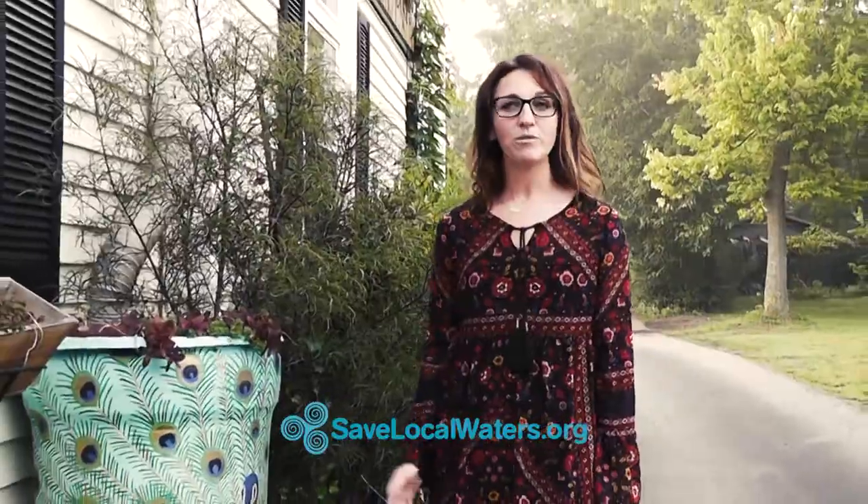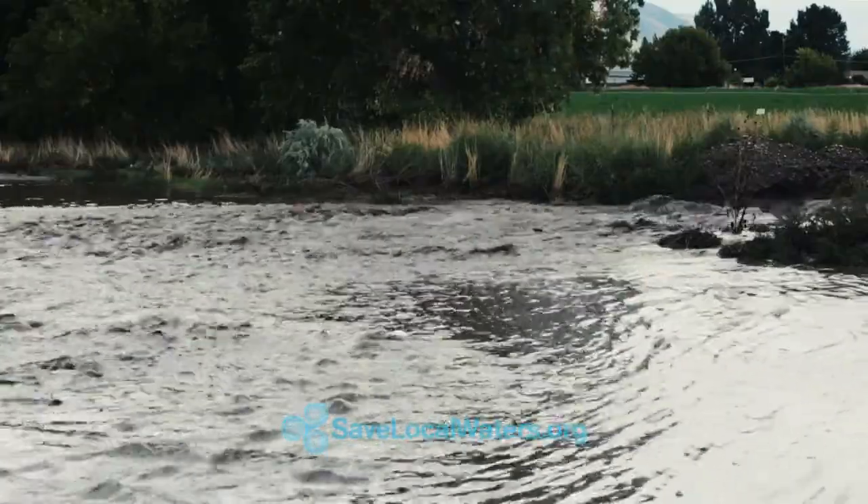Wonder why the Ohio River goes from blue to brown? Every time it rains, loose soil washes in. When rain hits the ground, it rushes to the closest stream, picking up everything in its path.